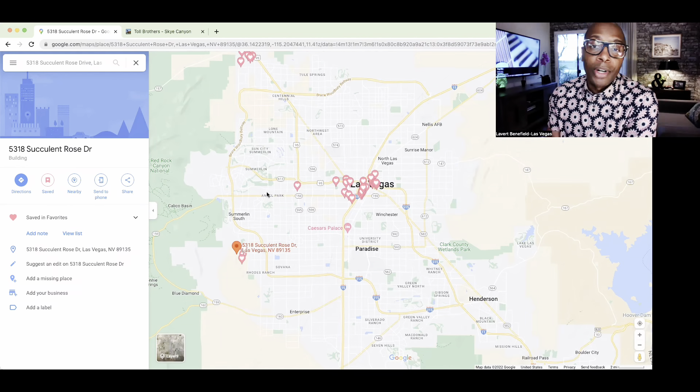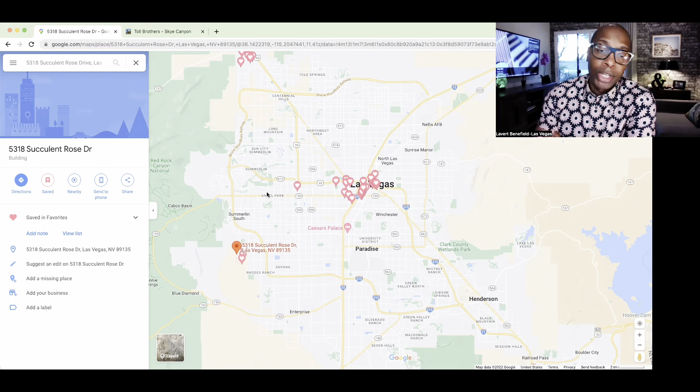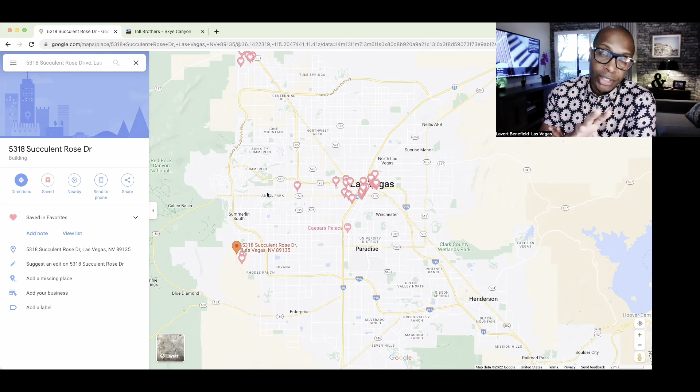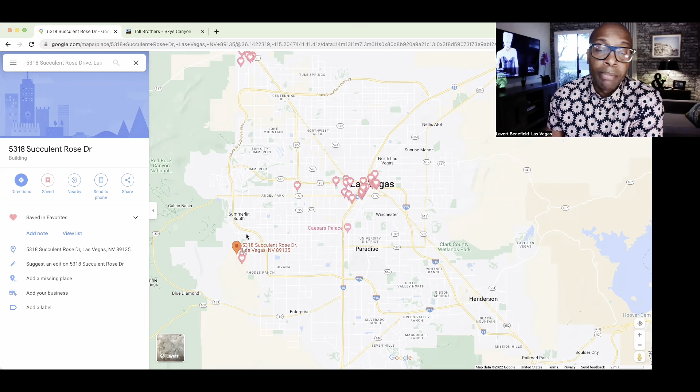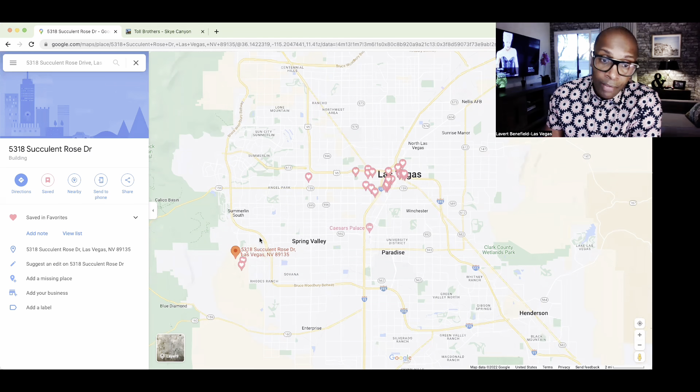Now let's get you oriented on the map. We have Las Vegas in a wonderful bowl, with the Strip running alongside the I-15. The Strip divides the east and west sides. All the homes we showed you today are down in the Mesa Village area — that's South Summerlin. North Summerlin is up above. We also have Sky Canyon further up — check out that video as well. Heading south off the 215 brings us into the Mesa area.